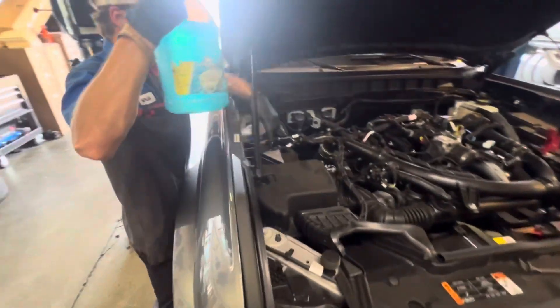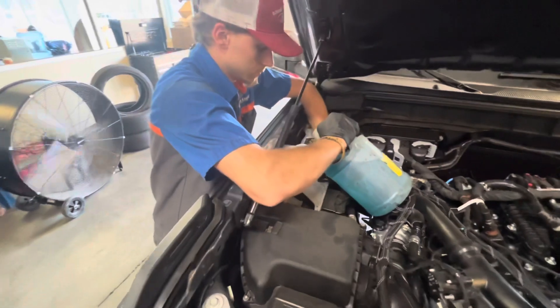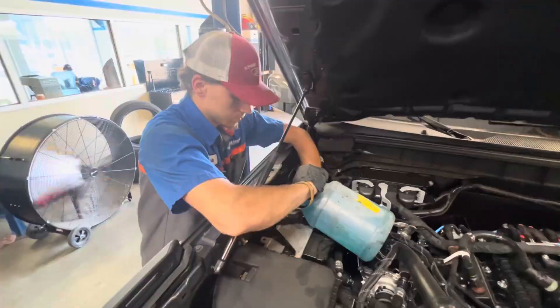Anytime you're doing an oil change, it's always good practice to top off all your fluids — your windshield washer fluid, your antifreeze — just making sure everything is good to go.